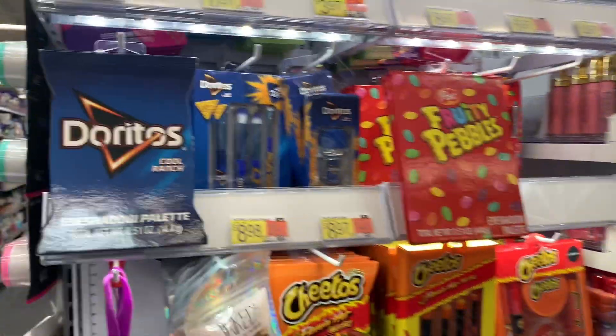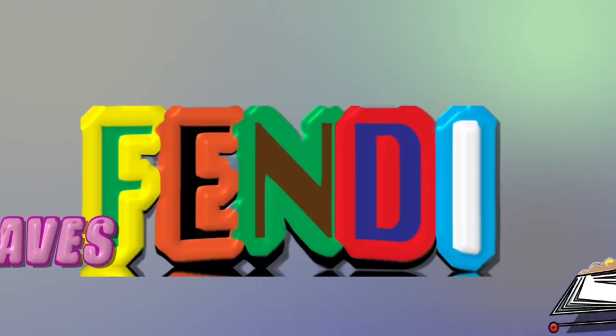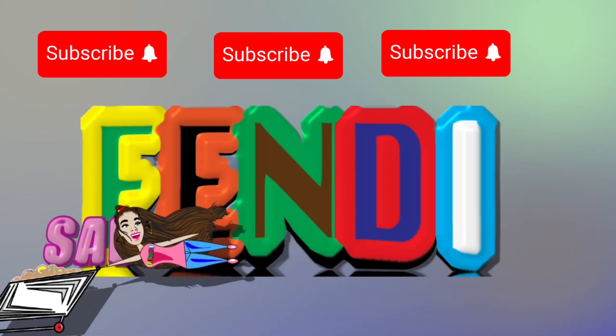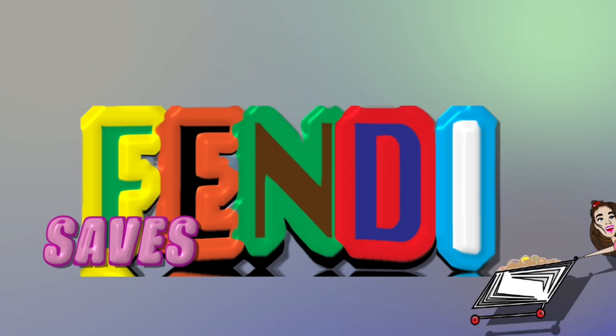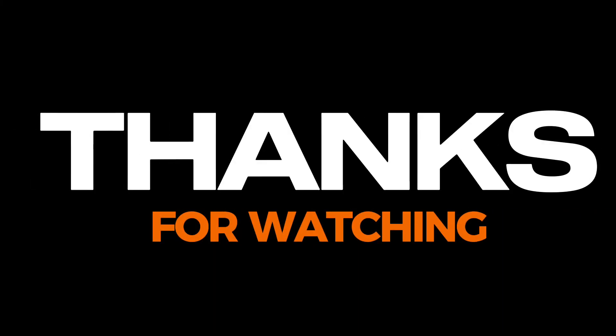Thank you so much for watching. If you aren't already subscribed, go ahead and subscribe and join our Super Saver family. As always, if there's a deal I did not mention, please comment down below and let us know. Head to your store, score these hot moneymaker freebie deals, and happy savings.